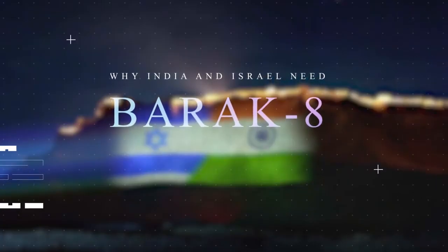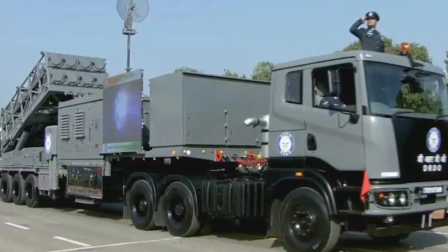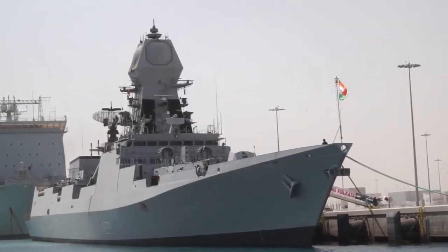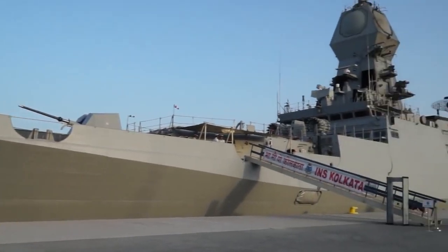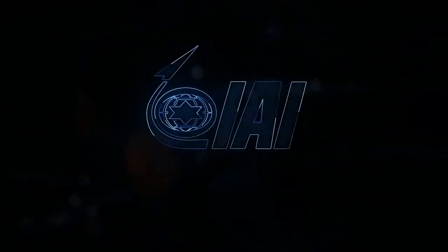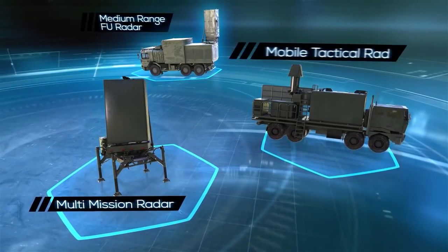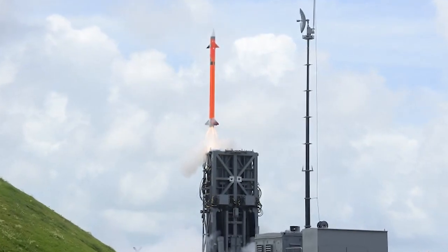Why was this weapon system required by India and Israel? India and Israel formed a joint venture to develop an advanced LR SAM for both Indian and Israeli Navy ships. The newly inducted Kolkata-class destroyers in 2014, which lacked a serious air defense missile system, fueled India's need. Rafael Advanced Defense Systems and Elta Systems, both Israeli aerospace industry subsidiaries, were contracted to work on the project alongside DRDO. Rafael Systems provided critical missile interception systems, while Elta Systems provided radar systems, and DRDO provided the essential propulsion system.